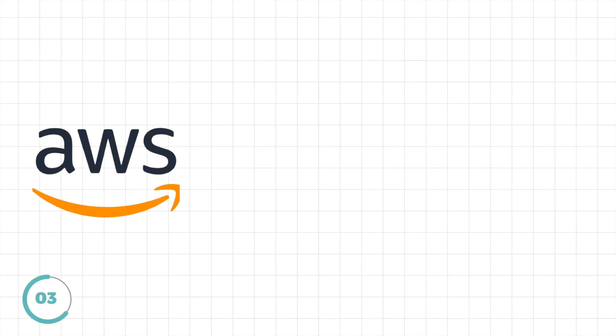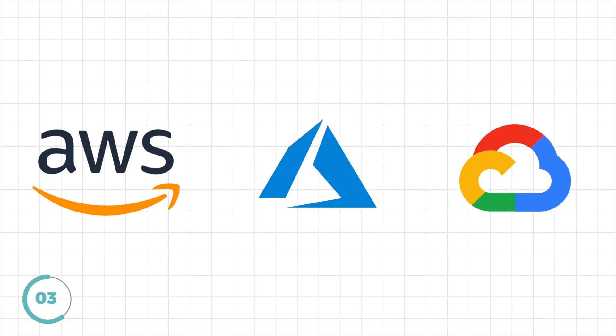Now you can pick any of these three: AWS, Azure, or GCP. AWS is the market leader, has the most customers, and a lot of startups also use AWS as default. I also use AWS as the one I recommend the most.